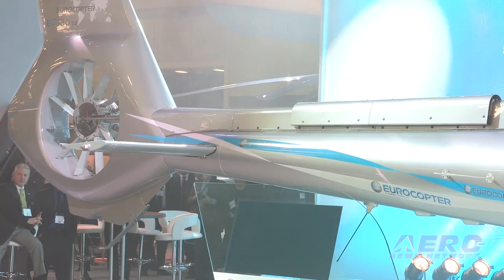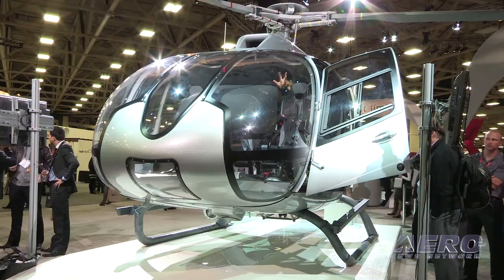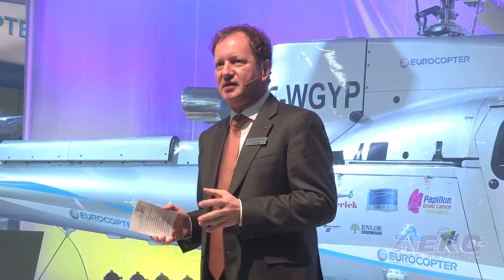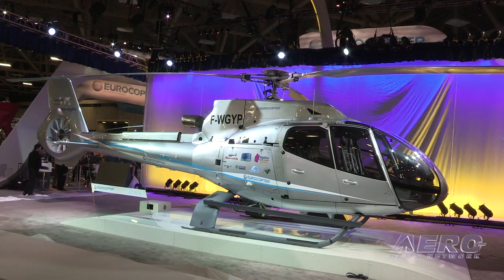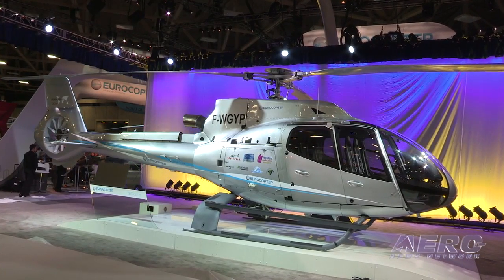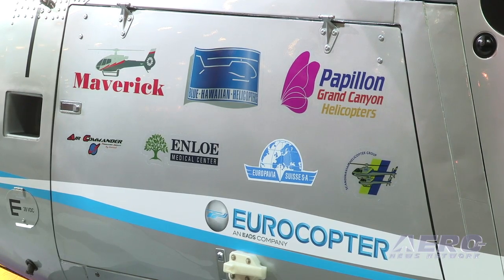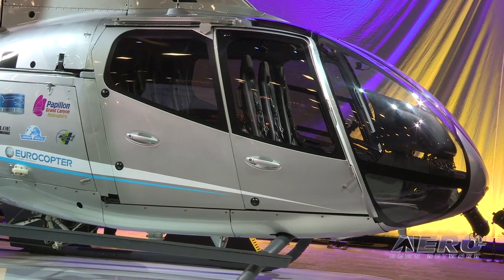Hello everybody, I'm proud to be here in front of a next generation machine again. Last year it was the 145 T2. Innovation is something which is key for us — key in serving our customers. Our understanding of innovation is: it's turning technology into customer value. Everything which does not provide customer value does not need to be on a helicopter. We have a commitment to have every year a first flight of either a technology demonstrator like the X-Cube, or a major upgrade or a new helicopter. This year is no exception.